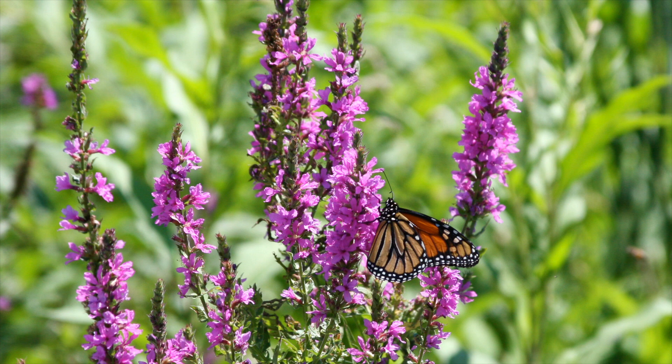Nature needs diversity — a lot of different plants to keep everything in balance.